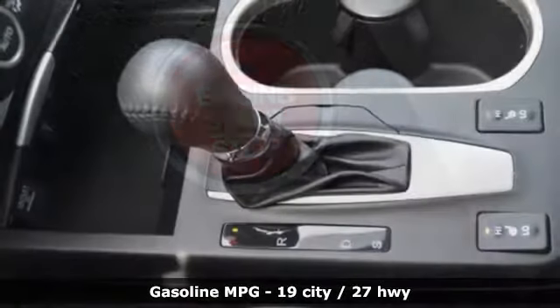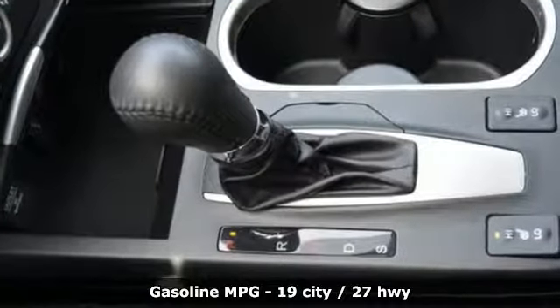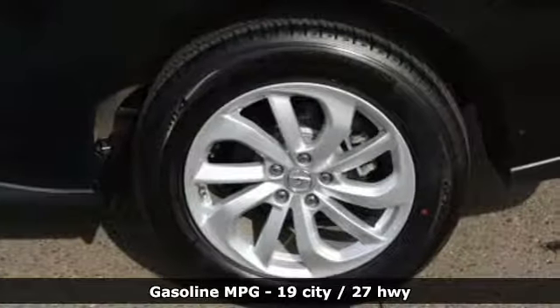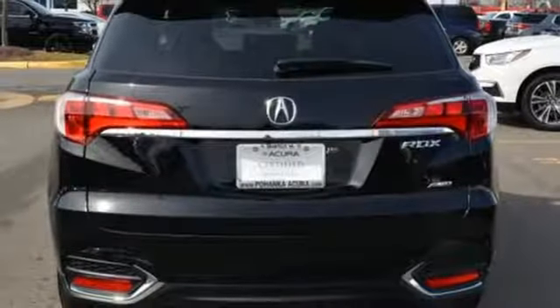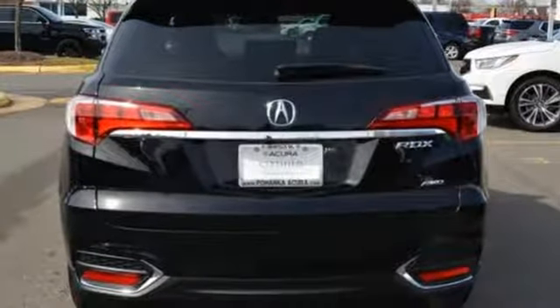It comes with the features you need and better yet want: Bluetooth wireless audio streaming, power tilt-down heated mirrors, dual zone climate control, auto dimming rearview mirror, and smart entry system key.